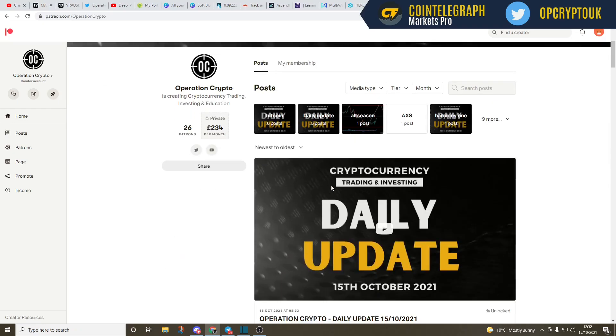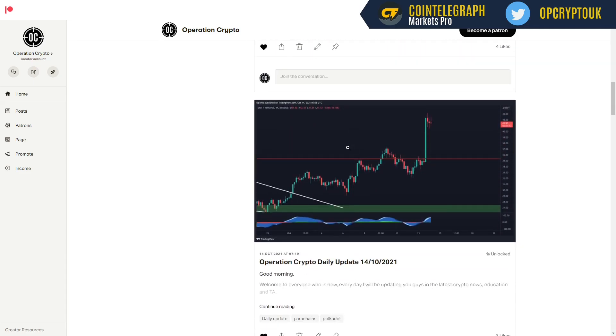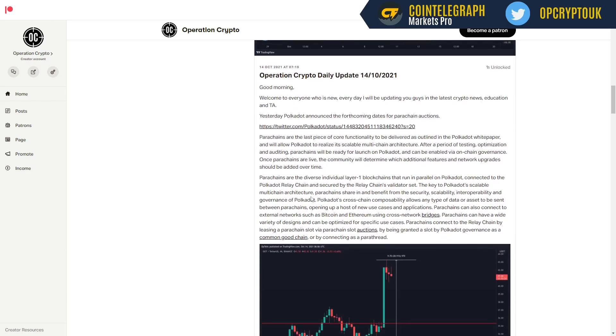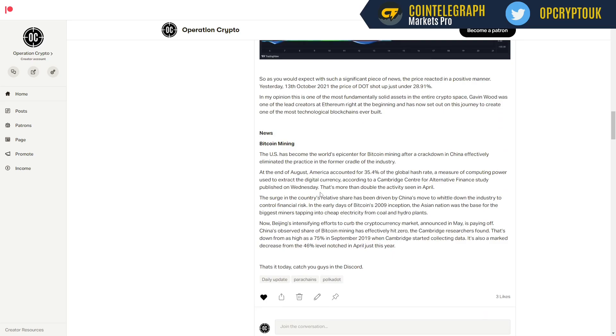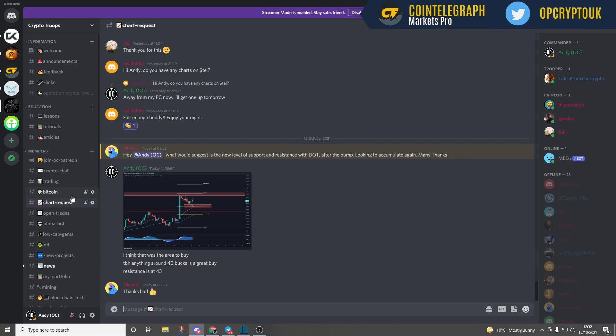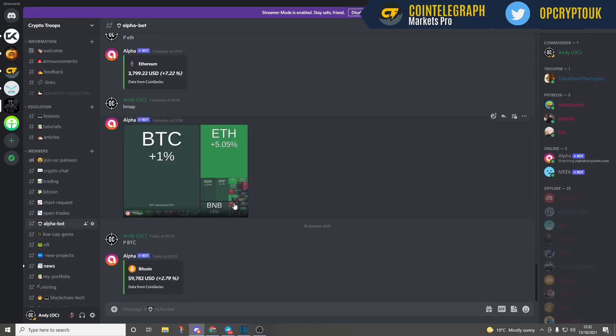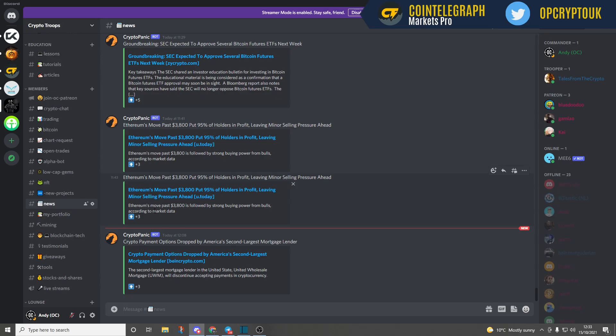I'd like to talk about our current Patreon that we have running. This is fairly new but we are doing daily updates — either in video or written form — plus lots of educational content. For example, Tuesday's update covered parachains, what they are, fundamental analysis, and some basic news. We also have a private Discord server with trading, Bitcoin charts, and chart requests. Very soon, probably next week, we're going to start doing live streams with all Discord community members. We've also got a Discord bot that gives you prices on command, and dedicated news pushed out straight away when released. If you want to join that community, you'll find the link in the video description and the pinned comment.